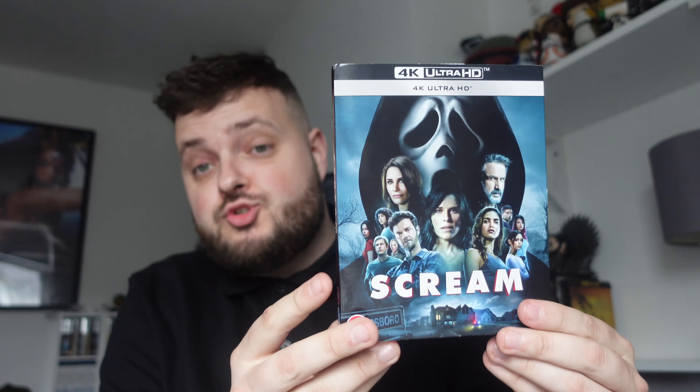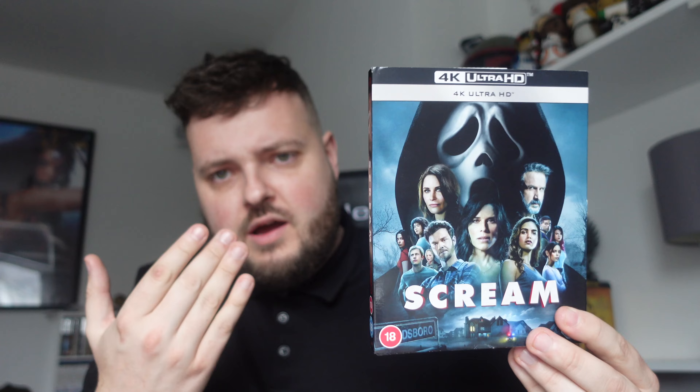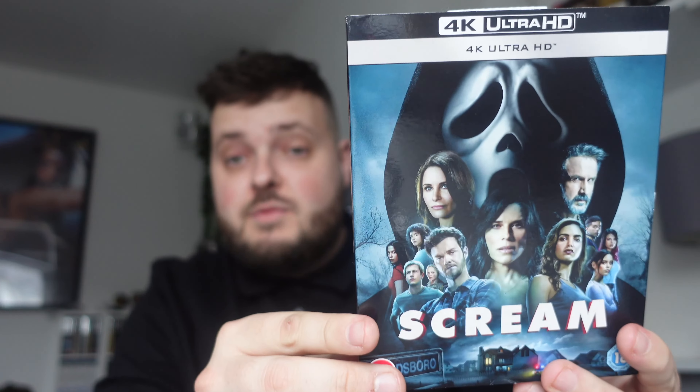Next is another 4K — Scream 5, picked up from HMV as one of their £9.99 deals with any purchase. It's one of my favourite Scream films and a definite must at that price. This is a franchise I'll definitely want to watch around Halloween every year. Number six is arguably going to be one of my favourite films of the year, so I wanted to get this one. I've got number one but I'm not too bothered about two, three, and four on 4K.